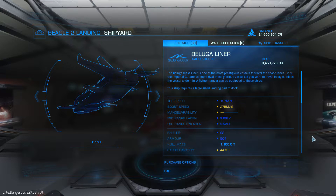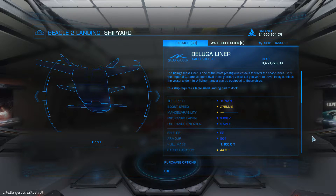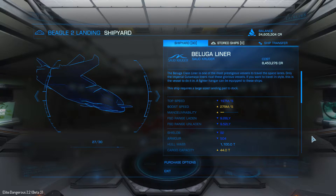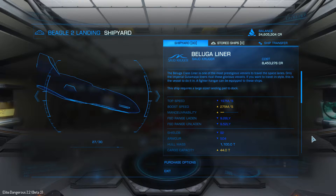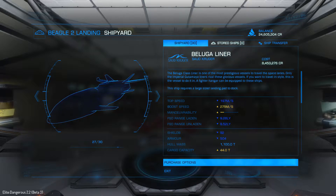So when the Beta is over and this ship goes live in the real build, it's probably going to cost around 75 to 80 million credits — my guess based on the fact that the cost of these ships in Beta is generally about 10% of their actual cost. But yeah, let's check it out while we can because I definitely don't have enough money for this in my current live game.